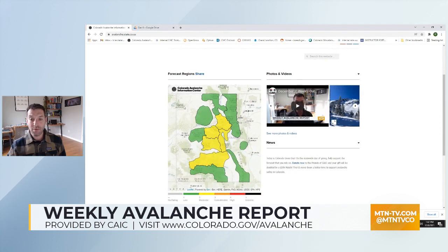Hi, this is Brian Lazar from the Colorado Avalanche Information Center. Thanks for tuning in to your weekly update. If we take a look at current conditions right now, you'll see on our homepage map that we've got some areas of moderate danger through the middle portion of the state.